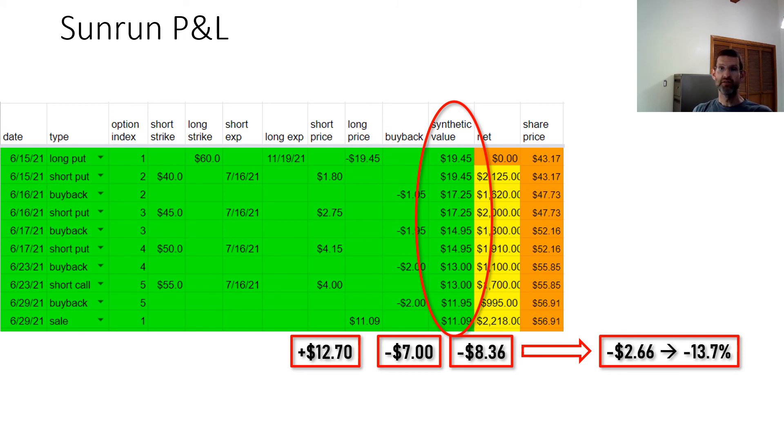Conversely, when shares go in your direction, I find that my poor man's covered put or call position is usually able to keep up with the long put or call, unless the move is very large and very abrupt. I hope this video helped you understand how the poor man's covered put or call plays out when shares go against your directional bet, and illustrates why I like the strategy. It lets me take directional bets — typically bullish bets — while always hedging, and I can closely control the amount of hedging by adjusting the delta of the short put or call as I wish. Until next video, see you later.